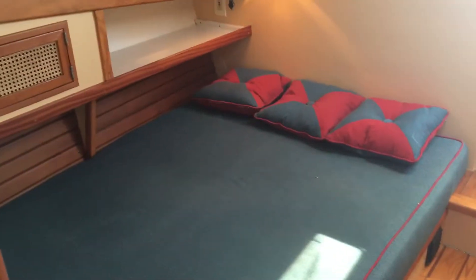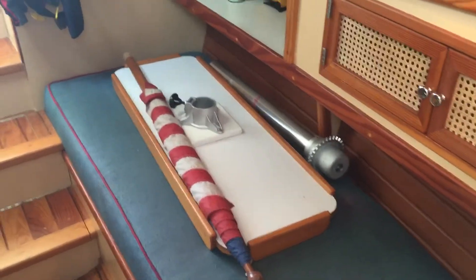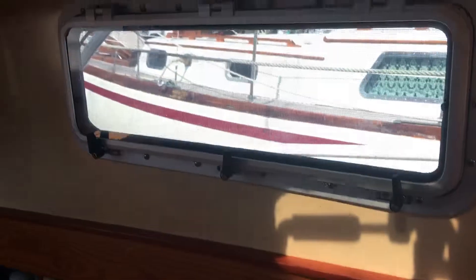Inside you have a nice double berth and also a single berth. Storage and reading lights, opening ports, and opening hatches on either side. Nice open feel.